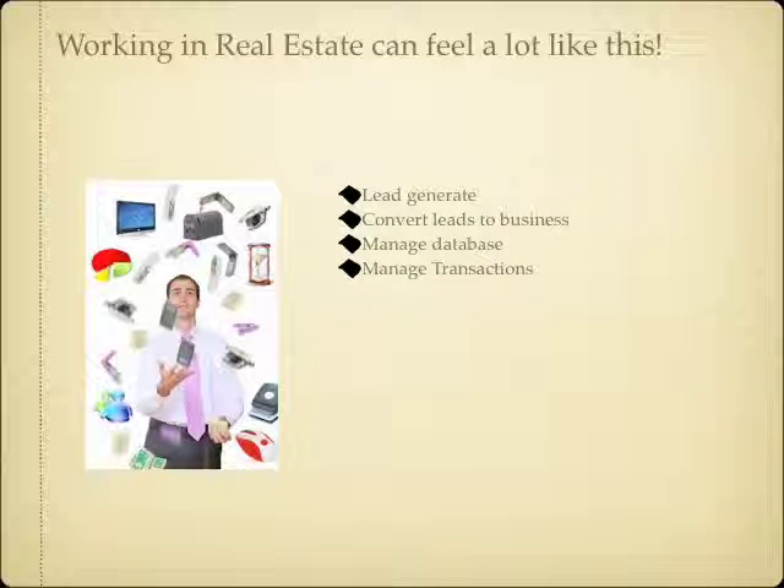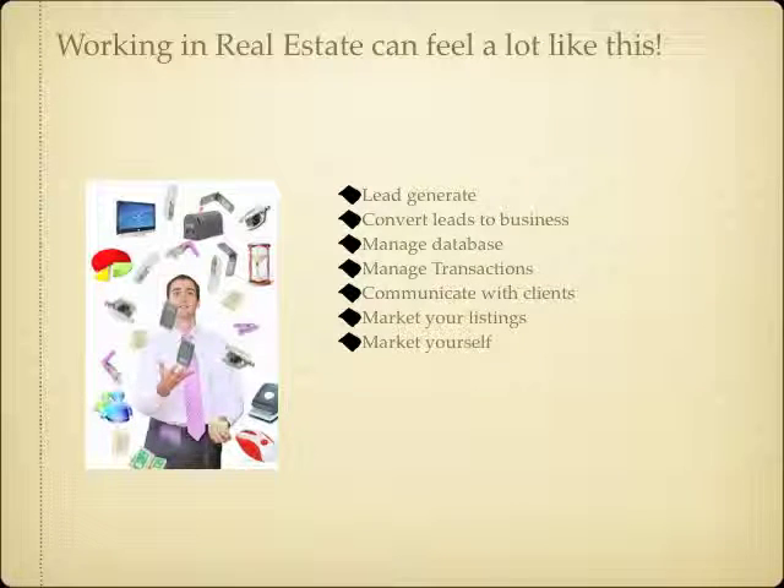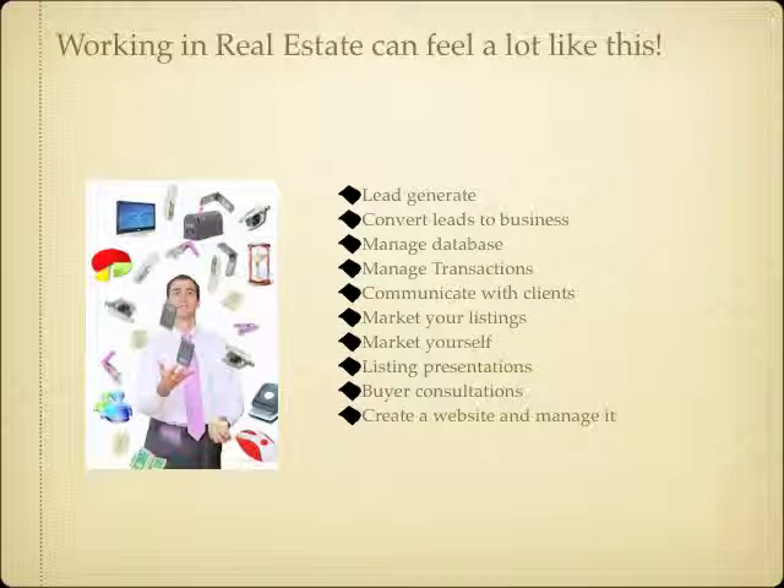You have to manage your existing transactions — your listings and your sales — and deal with all the paperwork involved, keep it in a manageable system, and turn it into the office. You have to communicate with your existing clients, let them know how everything's going. You have to market your listings, market yourself, do listing presentations, do buyer consultations, and create and manage a website so people can find you on the web. Frankly, it can all feel quite overwhelming.